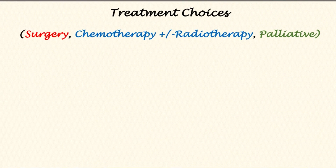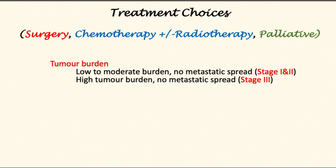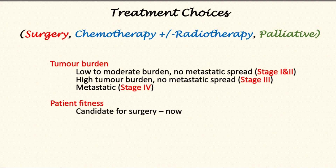Treatment choices include surgery, chemotherapy with or without radiotherapy, and palliative care. For low to moderate tumor burden without metastatic spread — stage one and two — surgery is an option. For high tumor burden with no metastatic spread — stage three — patients may be offered chemotherapy or radiotherapy before surgery. For metastatic spread — stage four — palliative treatment, which may include chemotherapy, is provided.